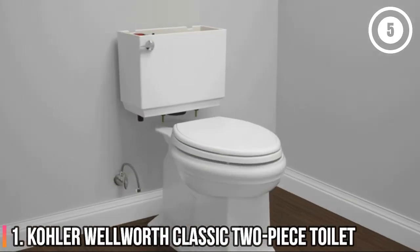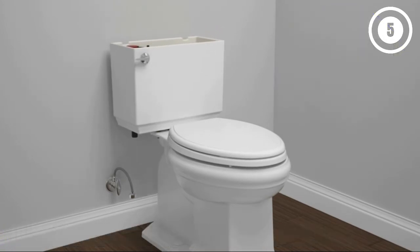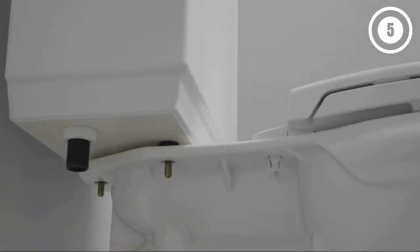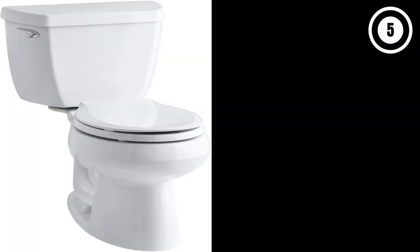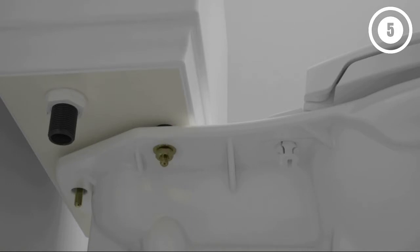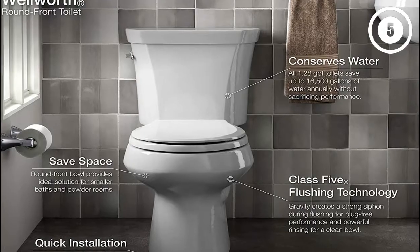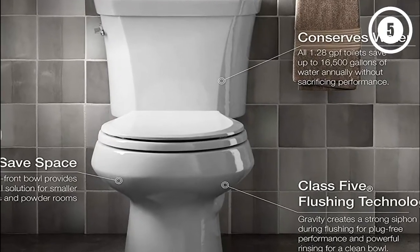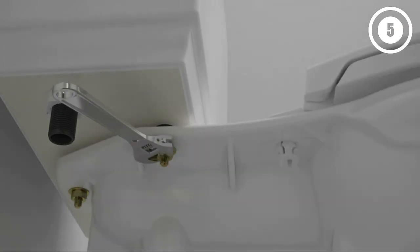Number 1: Kohler Wellworth Classic 2-Piece Toilet. Why flush money down the drain when the Kohler Wellworth has both an affordable purchase price and an efficient flushing system? This two-piece toilet is a high-efficiency option that flushes just 1.28 gallons per flush, allowing users to conserve up to 16,500 gallons of water per year when compared to a 3.5-gallon toilet. The toilet also has a Class 5 canister flushing system designed to increase the power of each flush and help prevent clogs and plugs.